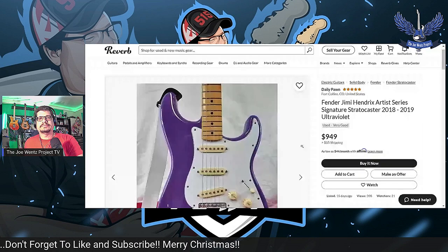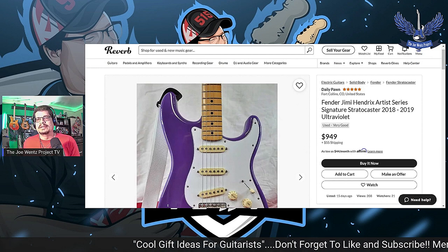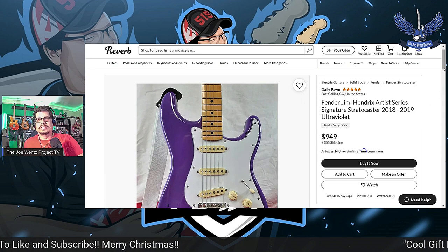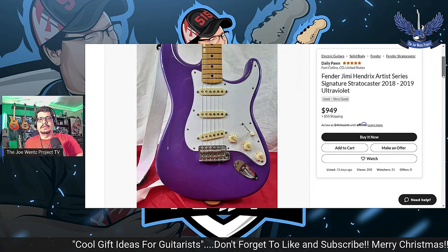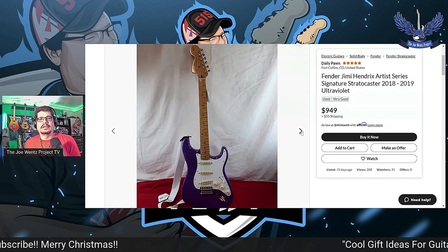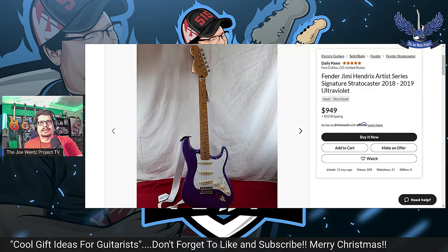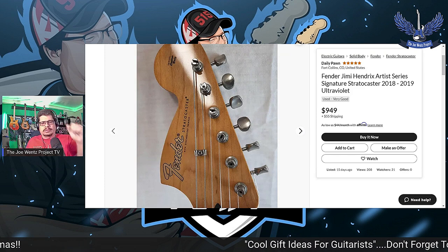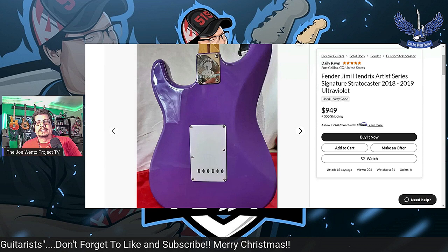This is the Hendrix 2018 in Ultraviolet — which, you know, you want to call it purple. I've been looking for these on Reverb. I found a couple — this one in particular is $949 with $55 shipping. This was a limited color that Fender made on these guitars. I do have one of these in white, which is an amazing guitar. This one is in fantastic shape, and I'd just love to have one in that color. I thought they would be out for quite some time, but they made a limited run and they were gone — at least after a year, maybe two.